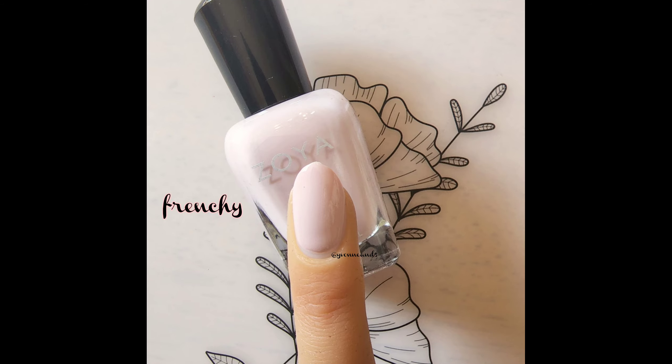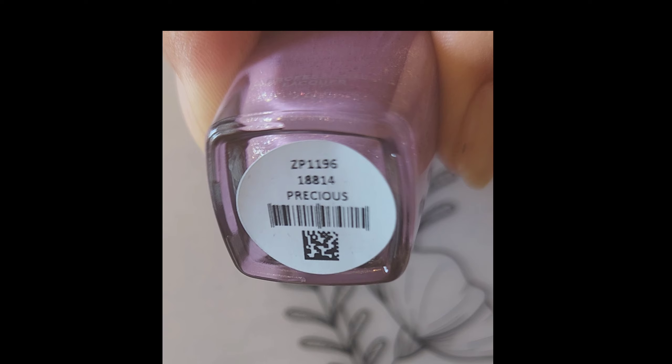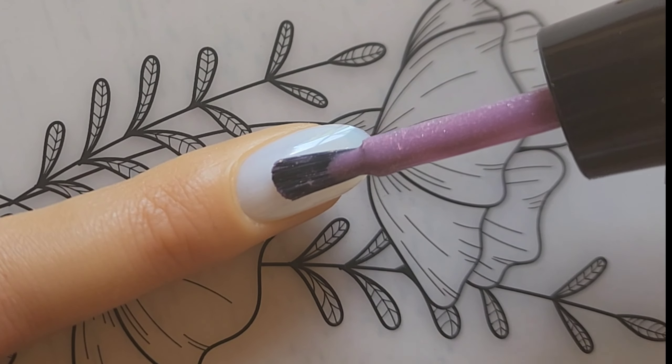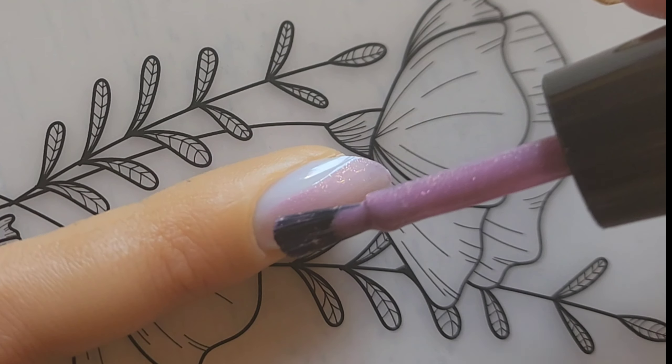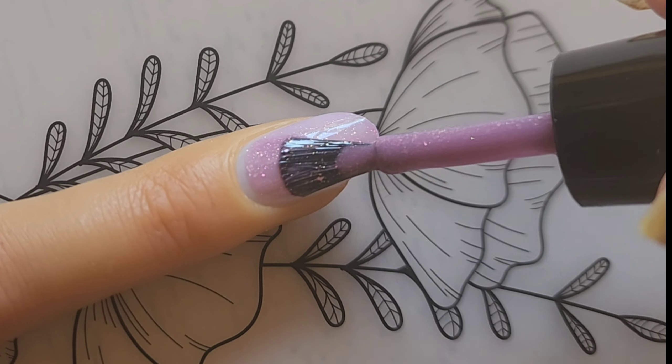Let me know which one your favorite is. Again, this is Enamored — there are 12 polishes. Next up is Precious, best described as an orchid mauve purple infused with a hint of micro rose gold flakes. So beautiful!